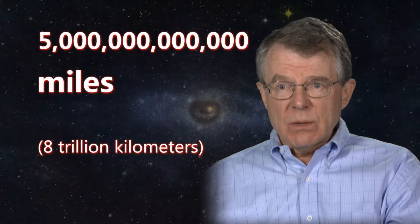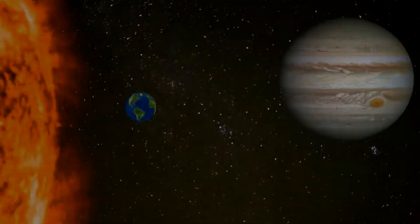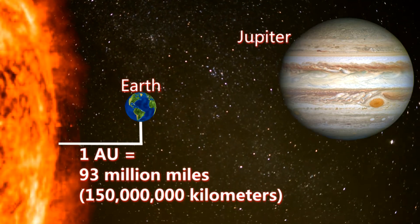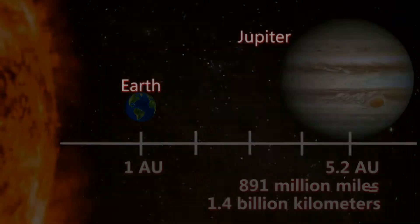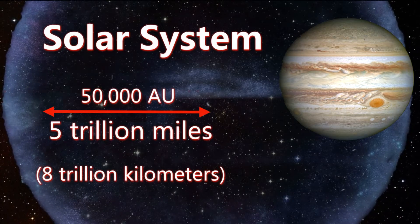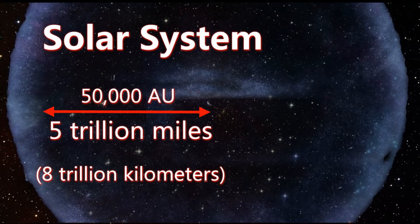To manage such a huge number, we need to scale things down to more manageable numbers. AU stands for astronomical unit — it's the distance between the Earth and the Sun, about 93 million miles, and it's a convenient yardstick to measure other distances throughout the solar system. The size of the solar system is about 50,000 AU.